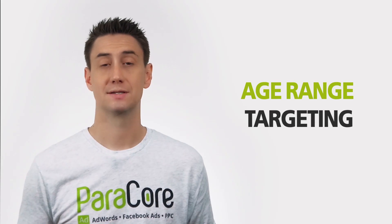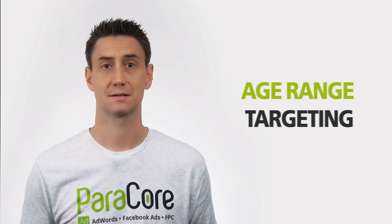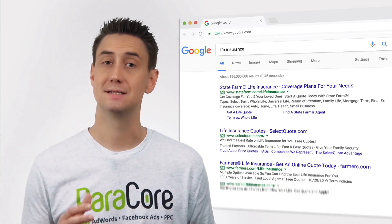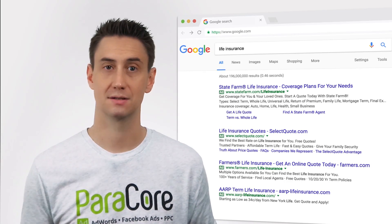Age range targeting works the exact same way as gender, and you can use many of the same tactics. For example, if you're selling life insurance, younger age ranges might want to see different types of insurance policies than someone in their 50s or 60s.